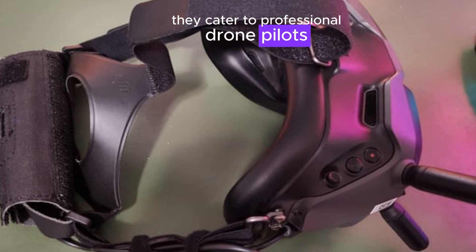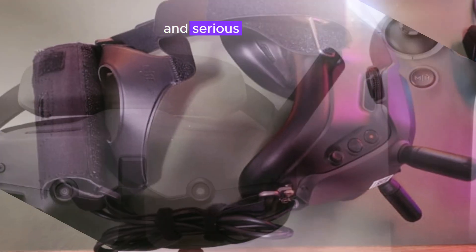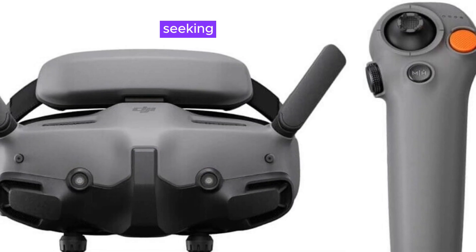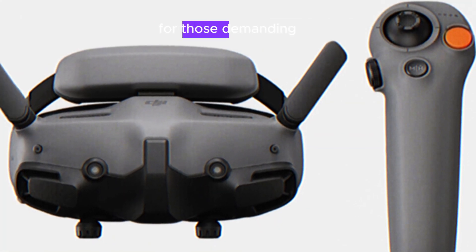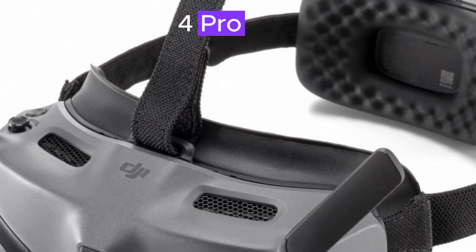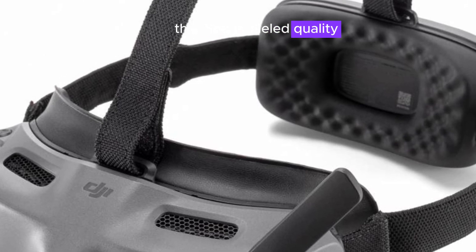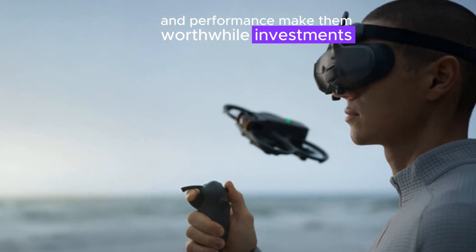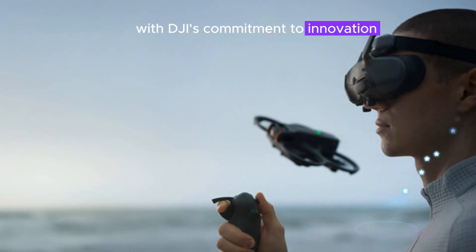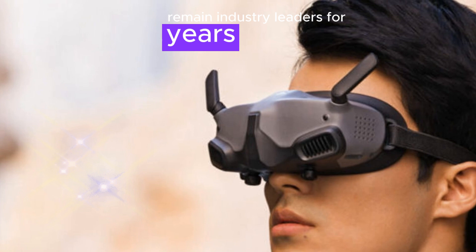They cater to professional drone pilots, aerial photography and videography enthusiasts, and serious FPV enthusiasts seeking top-tier experiences. For those demanding the best, the DJI Goggles N3 and Zero4 Pro Air unit are exceptional choices. Their unparalleled quality, features, and performance make them worthwhile investments, and with DJI's commitment to innovation, these products will undoubtedly remain industry leaders for years to come.